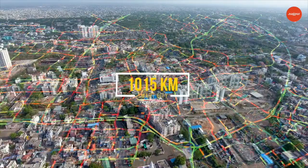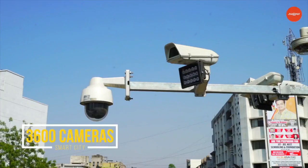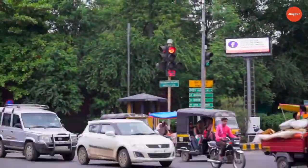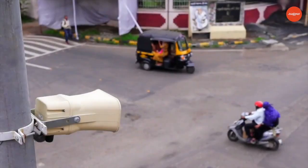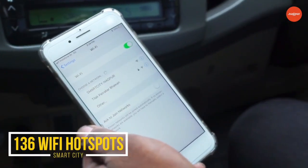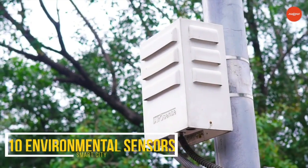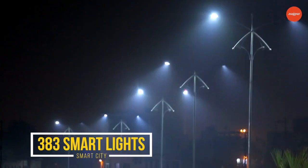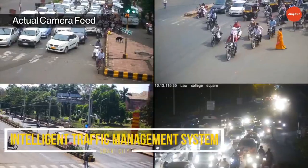1,015 kilometers of optic fiber cable network backbone, 3,600-plus IP-based cameras covering 694 junctions, 53 variable messaging displays, 56 PA systems, 136 hotspots and 840-plus Wi-Fi access points, environmental sensors, 383 smart lights, and an intelligent traffic management system covering 10 junctions with an adaptive traffic control system.